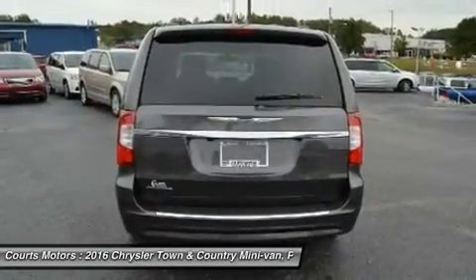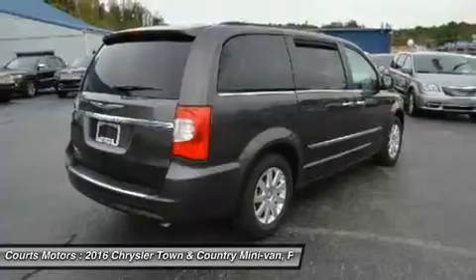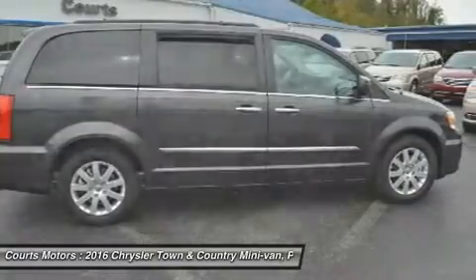The Town & Country is available with a dual-screen Blu-ray DVD system. With two available 9-inch high-resolution screens that flip down from the overhead console, two USB ports, one HDMI port, and game console inputs, the kids don't have to settle on just one thing to watch.